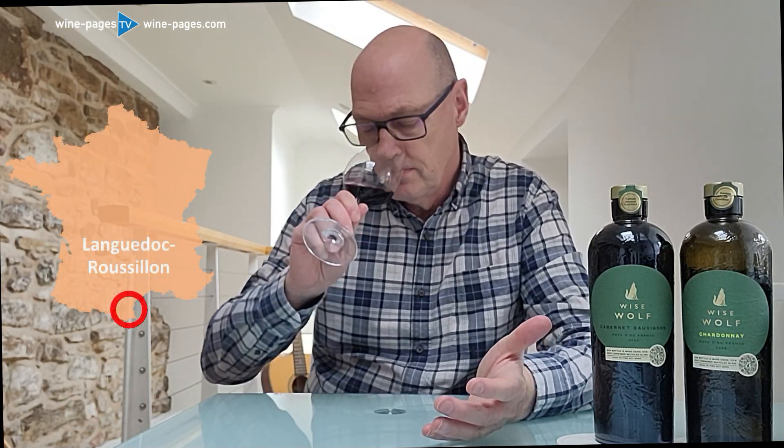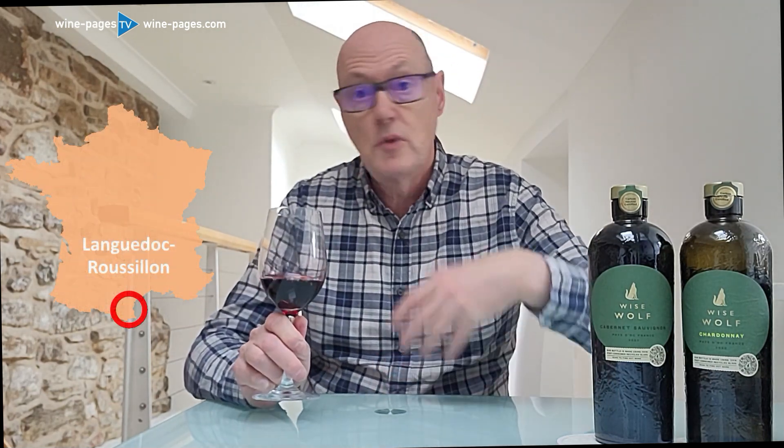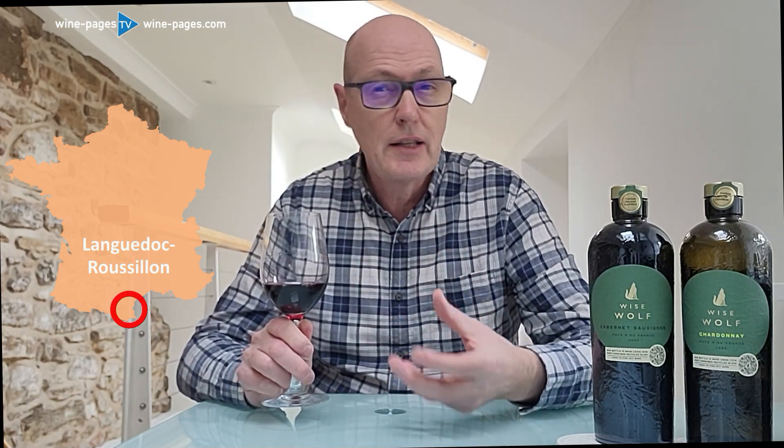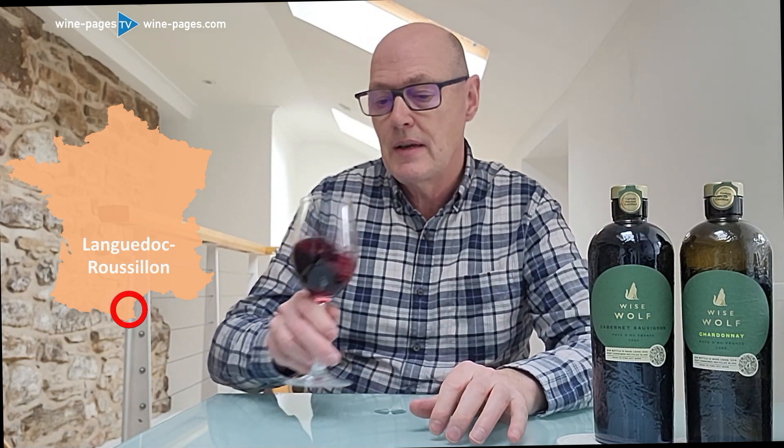13.5% alcohol, 2022 vintage. The wine inside is pretty standard stuff — it's made by an Australian company, Banrock Station, but it's made in the Languedoc in the south of France. 100% Cabernet Sauvignon. On the nose, lots of that rich blackcurranty fruit, with a little bit of slightly baked, plummy fruit in there too.